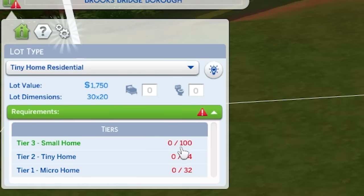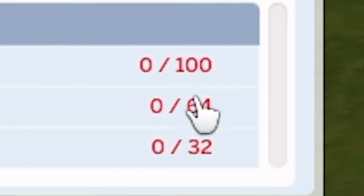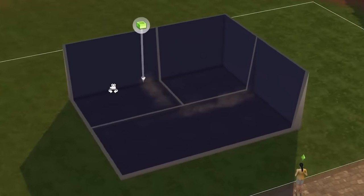I think I'm gonna do a micro home because with these ones I feel like I always just have a regular sized house, like 64 by 64. Maybe that's not regular. Oh wait, no, that's 55 to be fair. That's not a tiny home. That's a house. I don't know what about that is tiny.